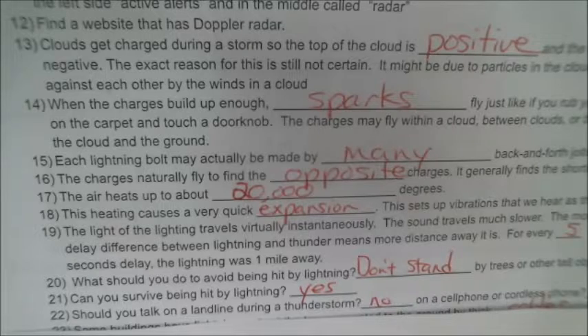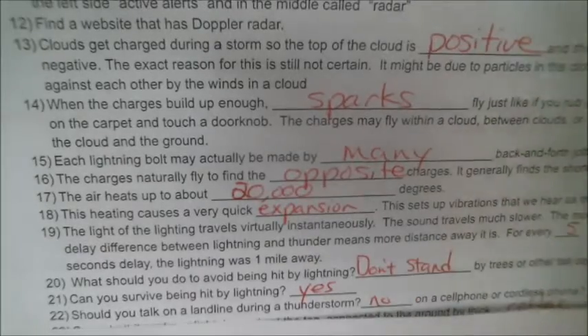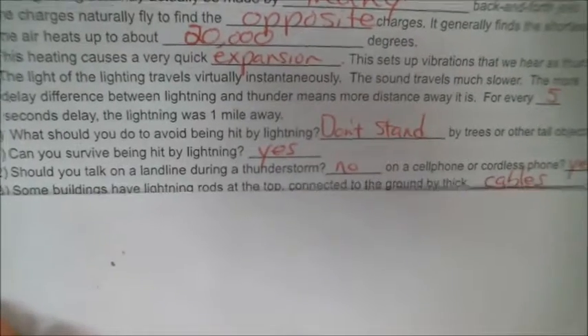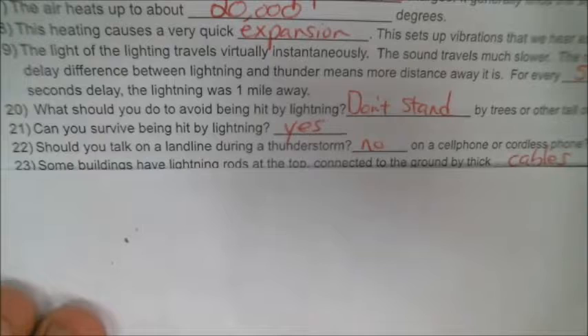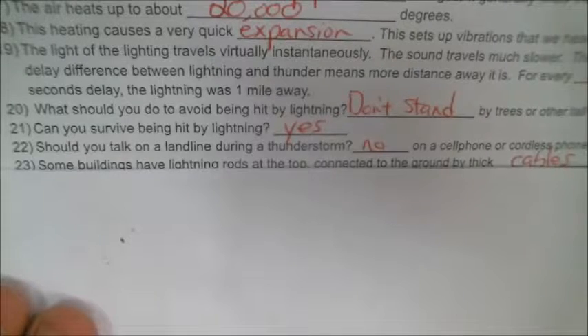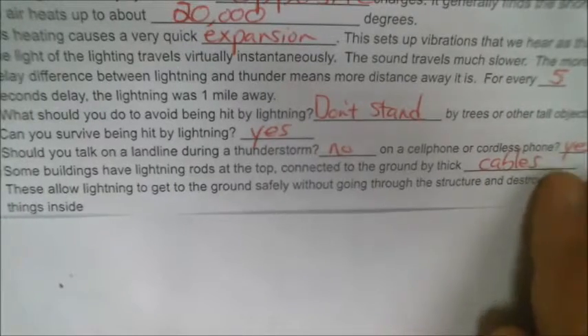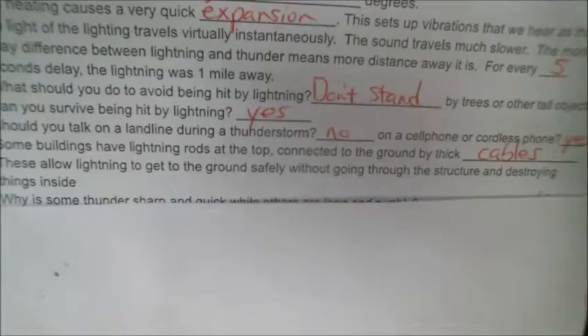Number 22: should you talk on a landline during a thunderstorm? The answer is no. By landline I mean a corded phone — one where you have a cord going to the wall — because lightning can strike the telephone wires near your house and the electricity can flow through the phone wires and shock you. I've heard of people being thrown across the room because the electricity makes their legs jerk. However, a cell phone or cordless phone would be okay, because there's no direct connection between you and the lightning.